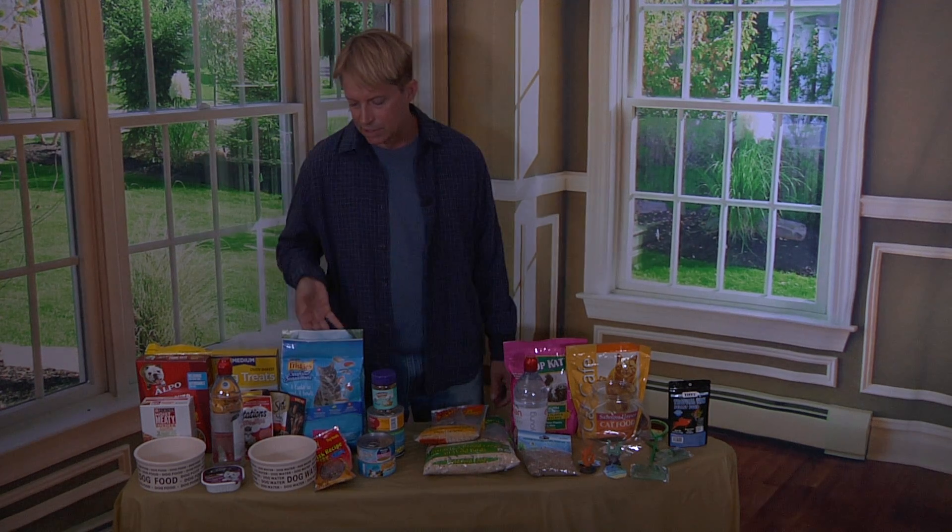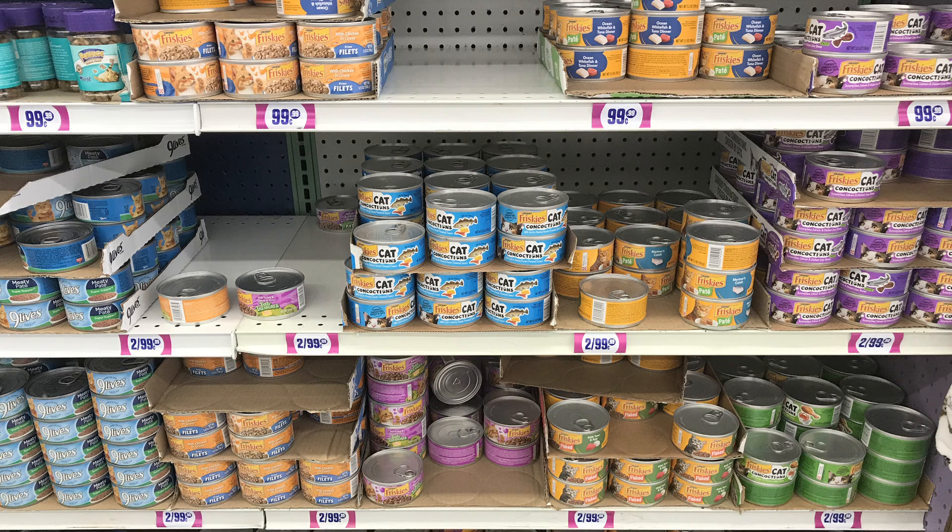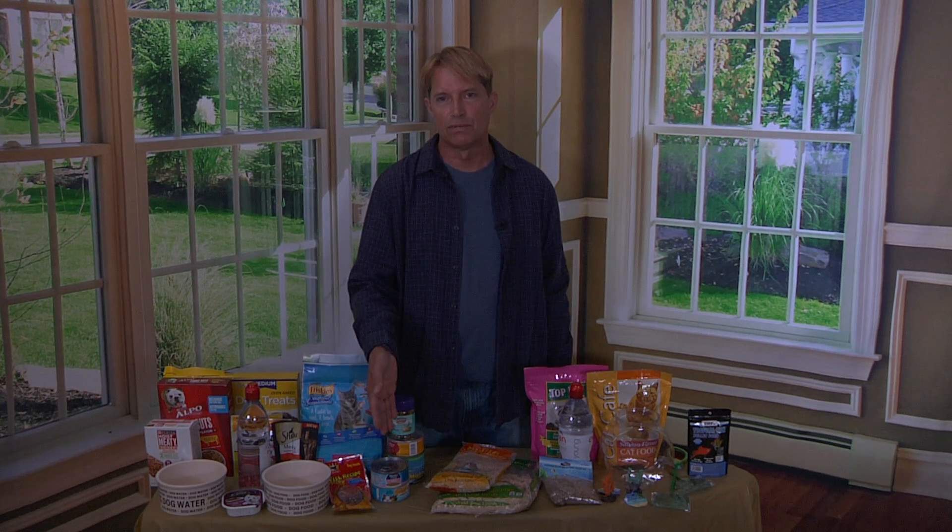I found cat food. This is a generous size, and that's only a dollar. Canned cat food — usually you can find this almost anywhere for a dollar if you look.